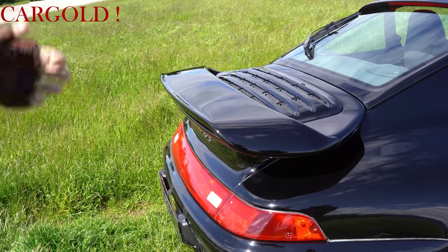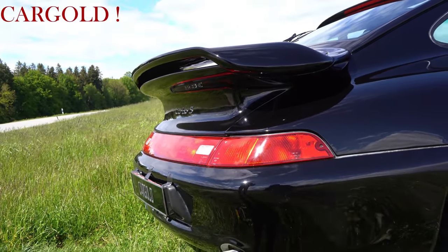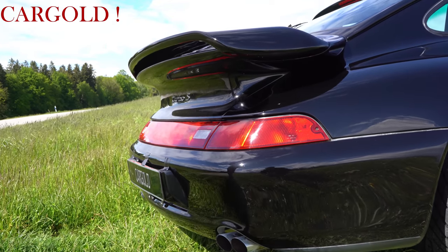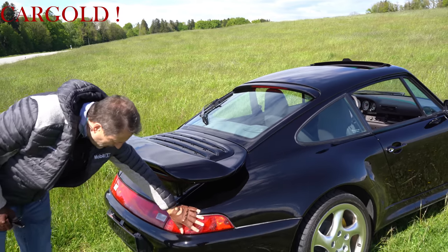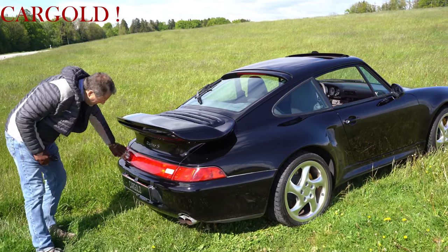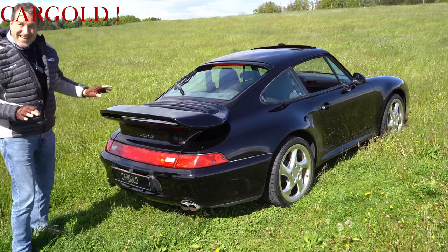Seit 1974/75 kennt man das ja. Aber ich persönlich finde diese schöne Form, die dieses Auto hat, ist eigentlich die schönste von allen gewesen. Hier mit diesem durchlaufenden Lichtband — schaut euch das mal an, was das elegant war. Hier unten drüber: Turbo S. Das ist ein echter Turbo S. Das ist da nicht nur draufgemalt. Wir haben ja die Fahrgestellnummer. Auto ist Matching Numbers.